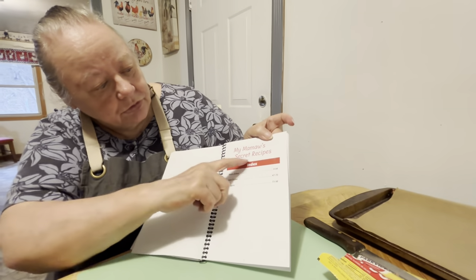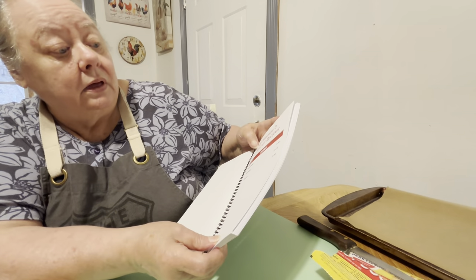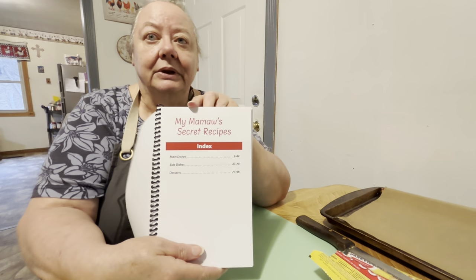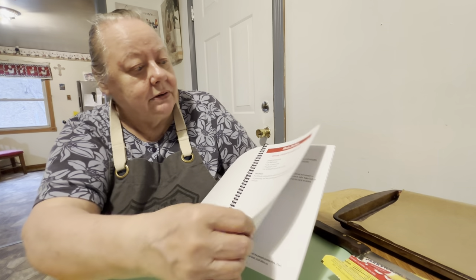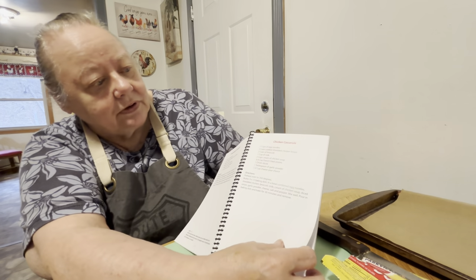It's my Mama's secret recipe — this tells the index of it. I can't read the little ones, but it's the main dishes, side dishes, and desserts. I don't have my glasses on. But you go over through here and it shows the main dishes, and going over tells you the desserts and stuff.